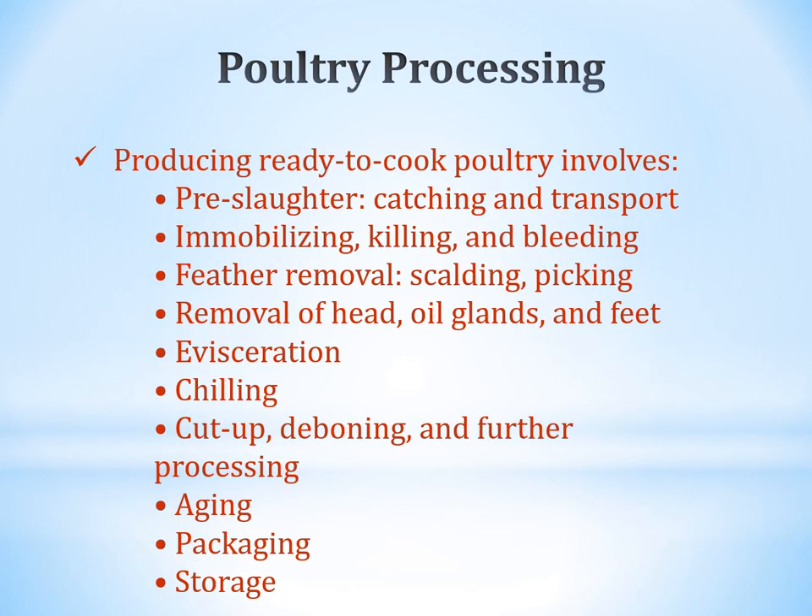When processing poultry, producing ready-to-cook poultry involves several steps: pre-slaughter (catching and transporting), immobilizing (killing and bleeding), feather removal (scalding and picking), removal of head, oil glands, and feet, evisceration (removing entrails), chilling the carcass, cutting up or deboning for further processing, aging, packaging, and storage. Some people sell full carcasses.